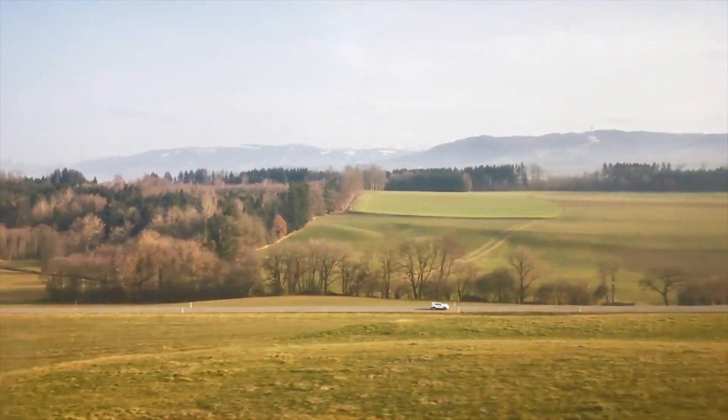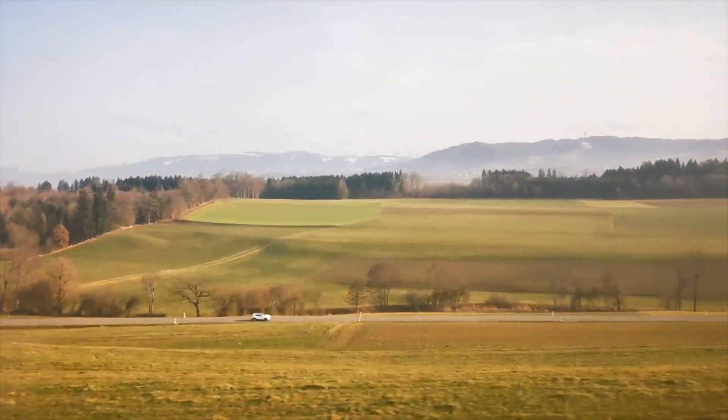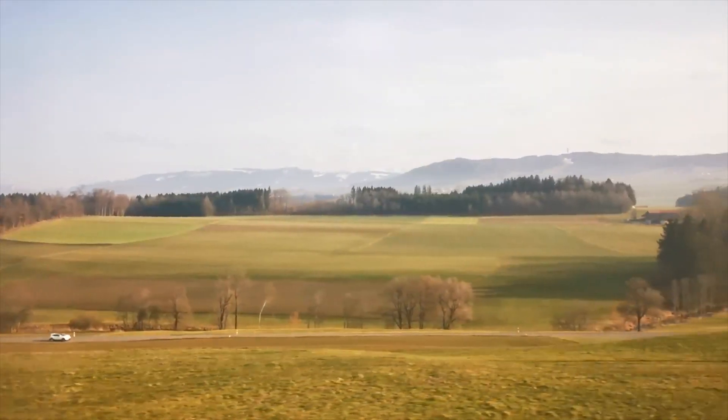Hi! Have you ever thought of how your personal carbon footprint looks like? If you all would have the same carbon budget to stay below 2 degrees of global warming, would you be below or above the limit?